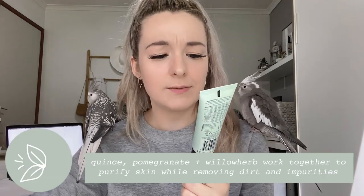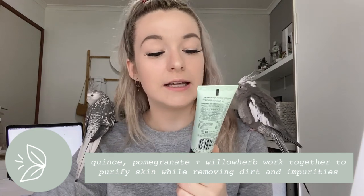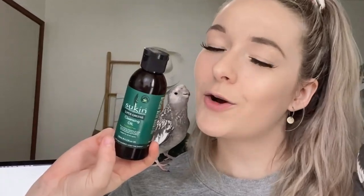Now I'm going to talk about these two little tubes. One is a clearing facial wash — quince, pomegranate, and willow herb work together to purify skin while removing dirt and impurities. And then a spot banishing gel for blemish-prone skin. These were my first Sukin products ever along with the moisturizer. If you just put the spot gel on at night on a pimple, I find that the next day it's gone down — especially on blind pimples. The clearing facial wash is really good for getting makeup off.